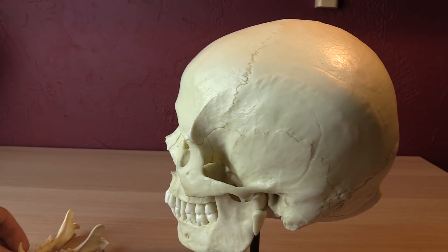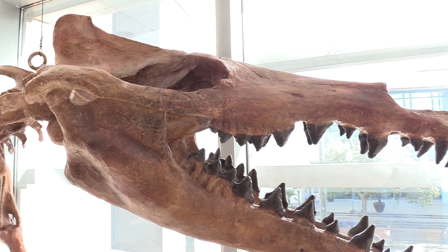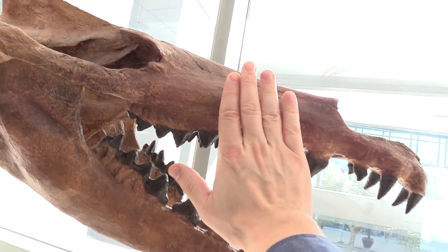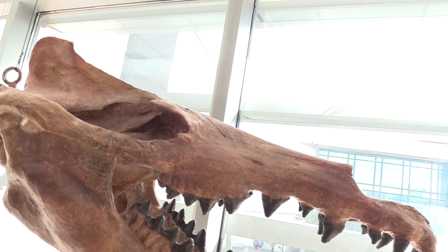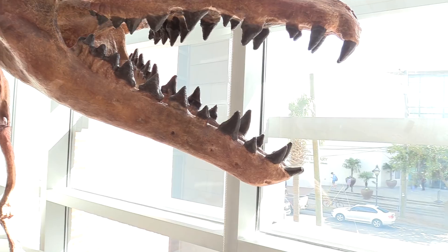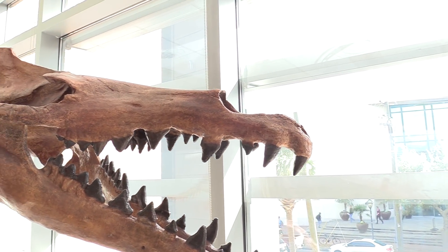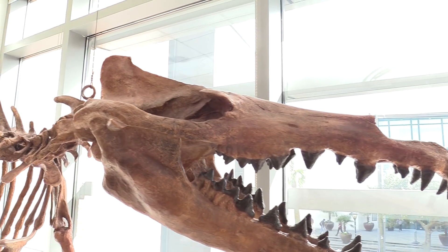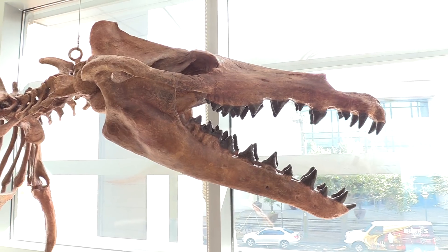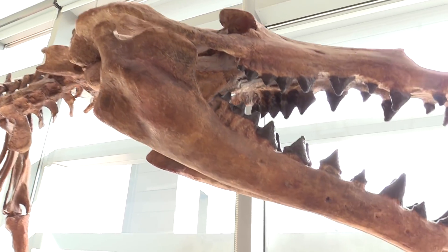Hopefully what I told you was actually informative. This creature is definitely a mammal — it's large. You can see my hand in comparison to this skull. It's a very, very large animal. That's all the hints I'm going to give you: it's a big old mammal that's extinct. What could it be? Let me know in the comments, and I will be very impressed if you figure this out without Googling. Good luck.